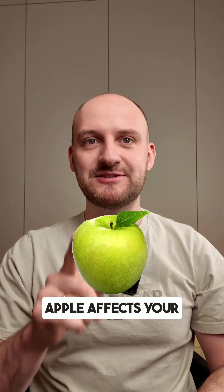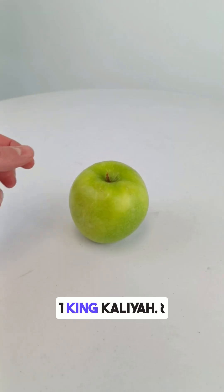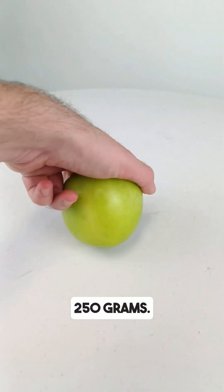Do you know how a green apple affects your blood sugar levels? I tested it with my CGM monitor. Let's see what happened. This was a sour green apple, around 250 grams.